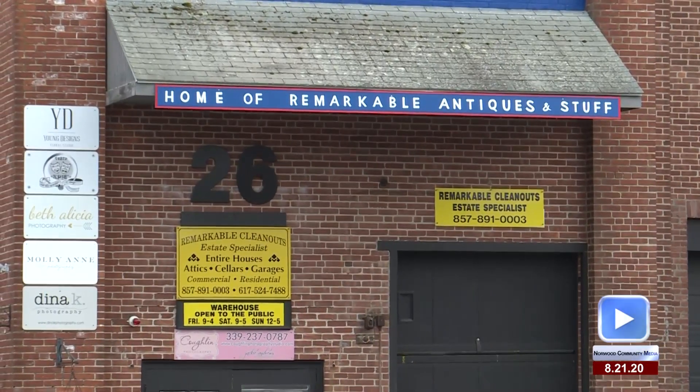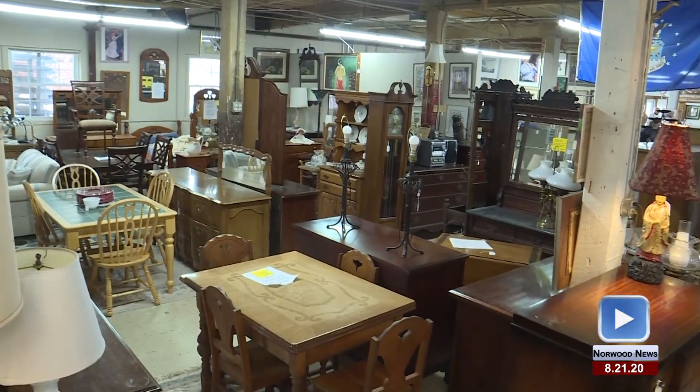We do cleanouts — probably three or four every week, and there's probably three or four bedrooms involved. We take everything in. We recycle as much as 80%, using Boomerang, Savers, Salvation Army, the veterans — whoever takes donations at that time. With the virus, we've had a stockpile because the donation centers haven't been taking anything, so we get the cream of the crop.